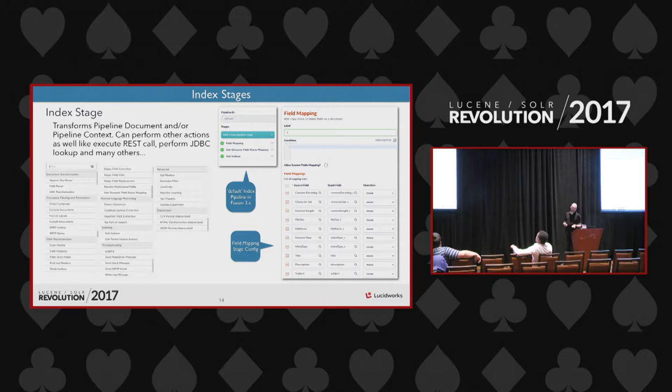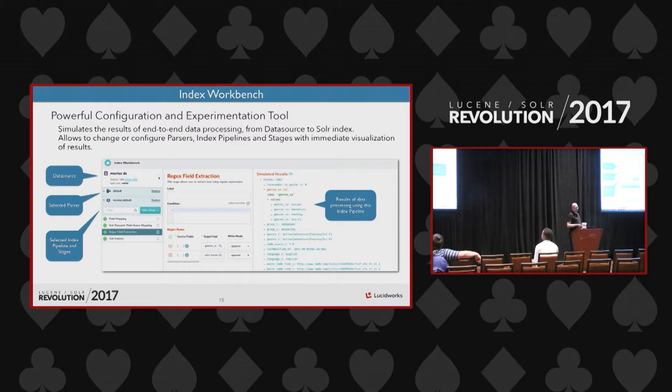Fusion comes with about 40 index stages, some quite sophisticated. Some can perform external calls, like a JDBC call to enhance your data. On the right you can see the configuration of a field mapping stage — helpful for renaming fields or splitting data. In the middle is the default index pipeline in Fusion 3.0, which by default consists of three stages: field mapping, the Solr dynamic field mapping stage (a type guesser for document fields), and the Solr index stage which actually sends data to the Solr index.